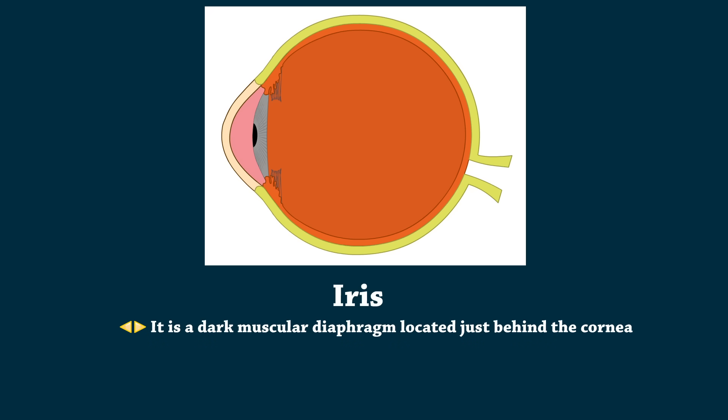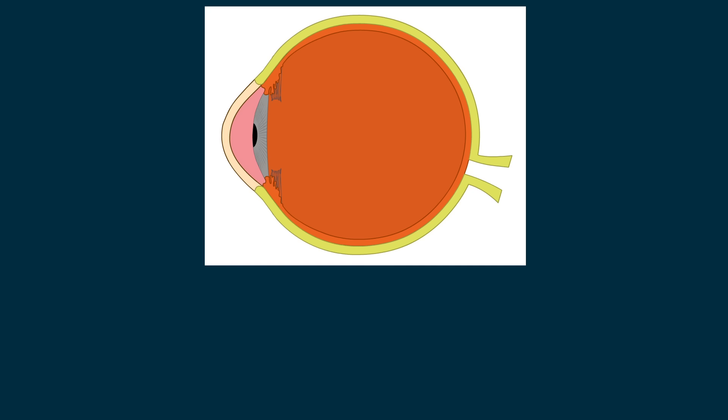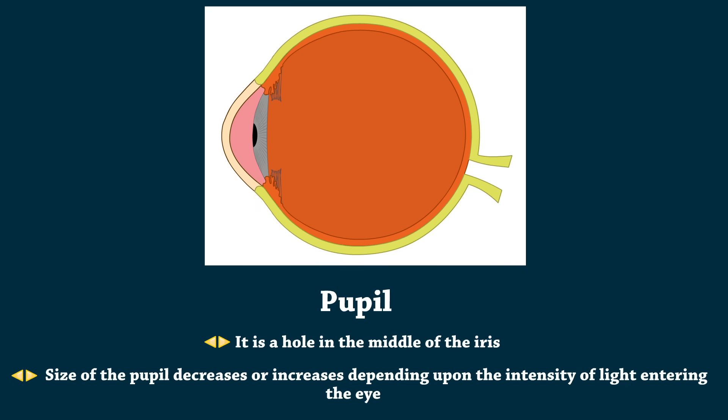Iris is a dark muscular diaphragm located just behind the cornea. It regulates the amount of light entering the eye by adjusting the size of the pupil. Pupil is a hole in the middle of the iris. The size of the pupil decreases or increases depending upon the intensity of light entering the eye.